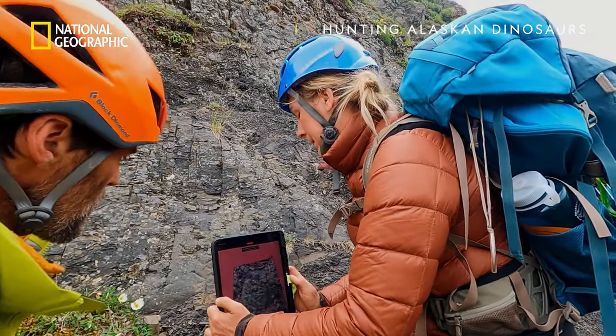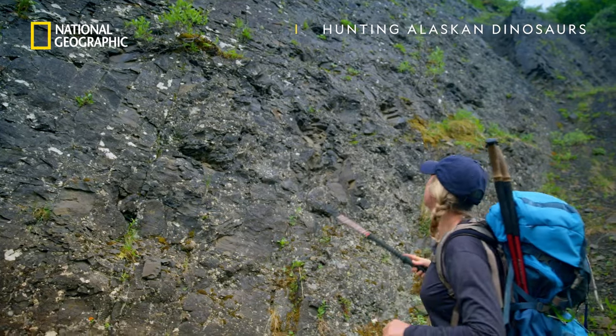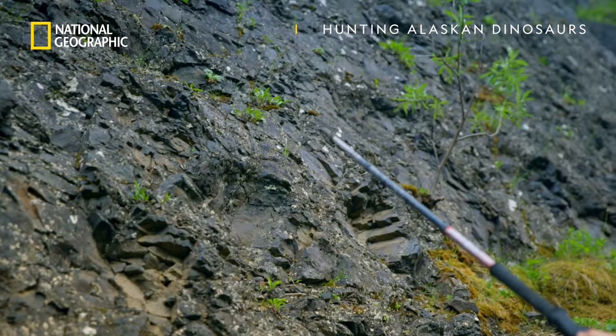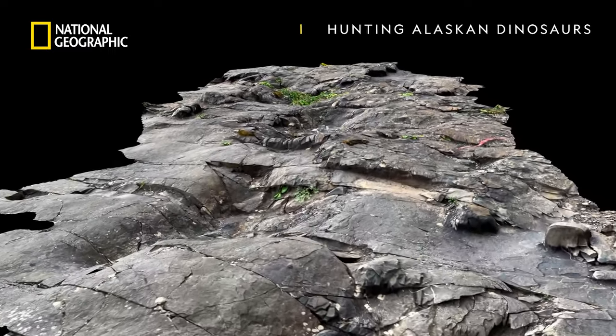So far the scientists have discovered an abundance of tracks from plant eaters sharing the land and the food it has to offer. So many herbivores usually means predators won't be far away.